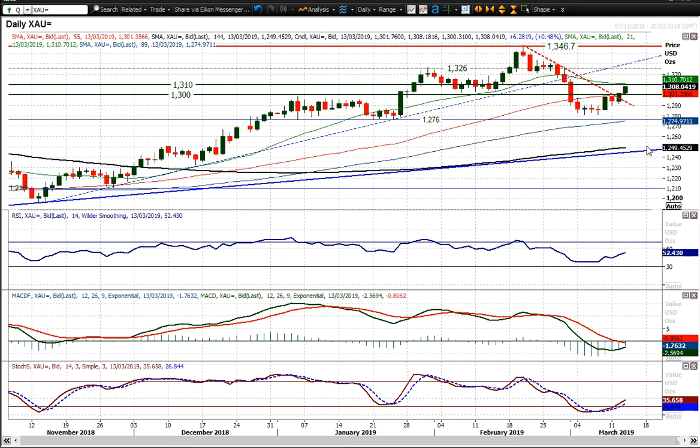Now you've got the dollar weakness, you've got the relative caution given the Brexit process, and that is all adding up into a move back into gold. Five bucks up on the day and it's all looking positive.